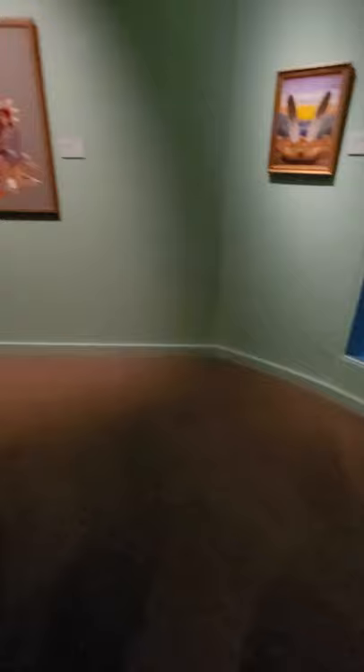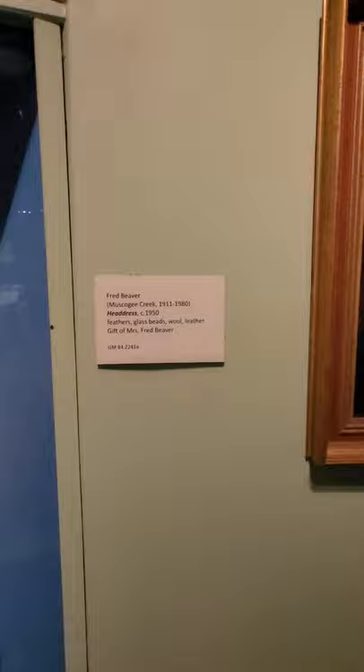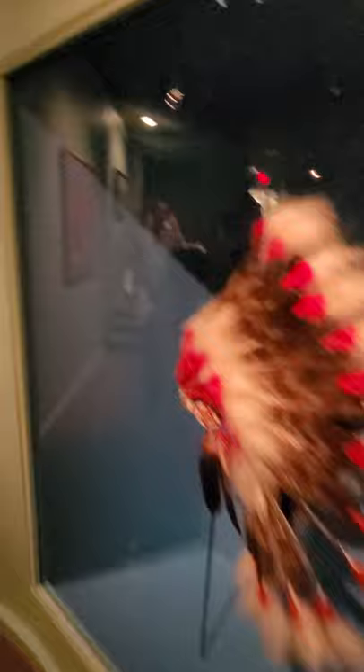Can somebody find this? That's another headdress, but not as long as the other one. This gift of Mrs. Fred Beaver. That's another headdress.